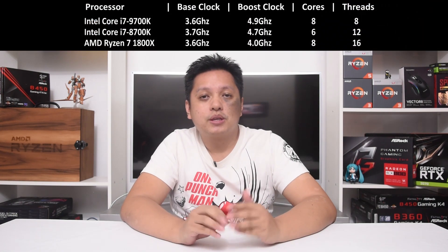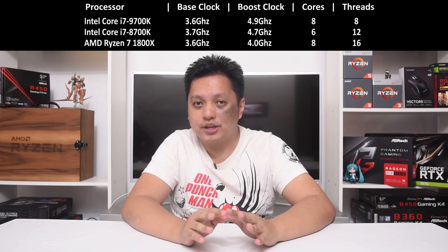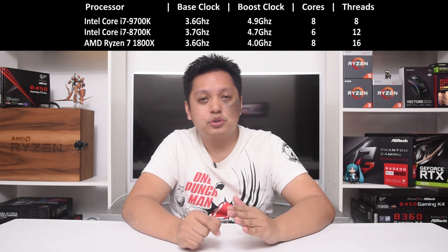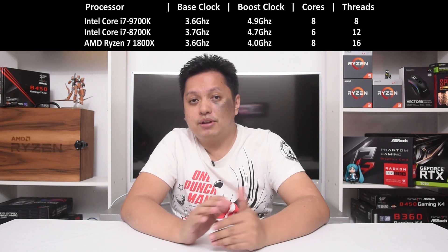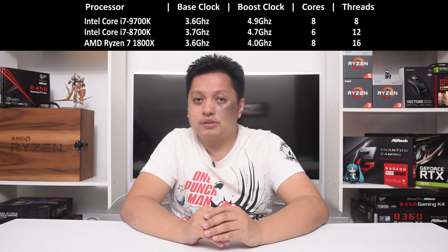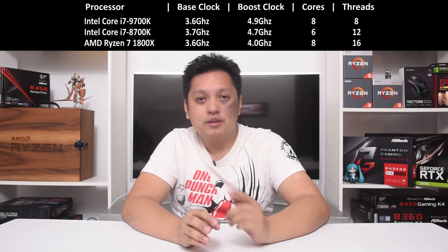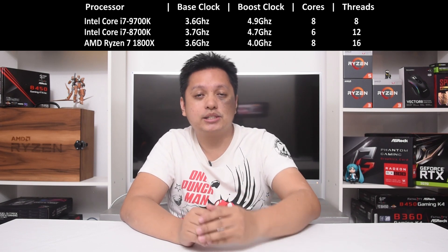Before we dive into the benchmark details, let's have a look at the difference between these processors. The Intel Core i7-9700K is 8 cores, 8 threads, no hyper-threading, and it has the highest turbo speed among them while the base clock is 3.6GHz. The 8700K has a 3.7GHz base clock but the turbo speed is at 4.7GHz, and it has 6 cores and 12 threads, meaning it has hyper-threading.